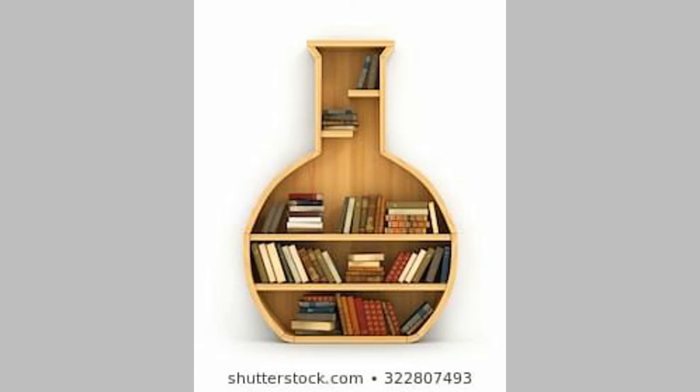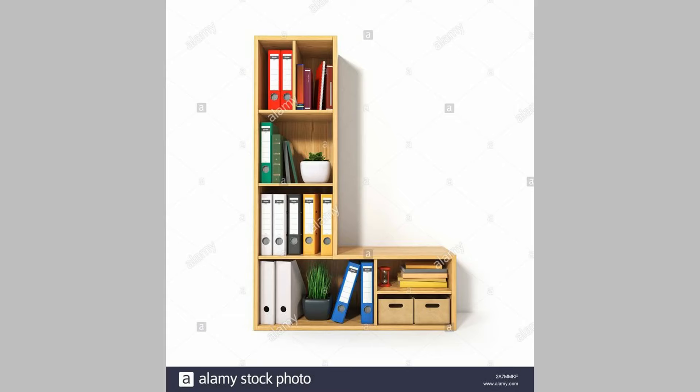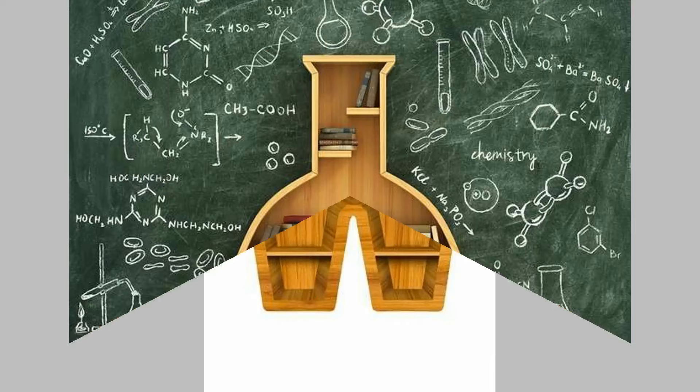Bookshelf Design 3: Quirky and Practical. This modern bookshelf with floating triangles is what you need to augment the appeal of your living room decor and organize your treasured reads. While the sturdy wood construction ensures durability, a display of plants and other accessories magnifies the look of this bookshelf design.